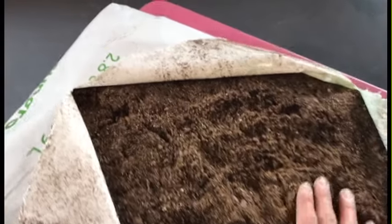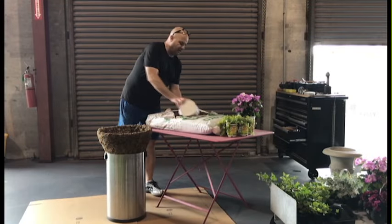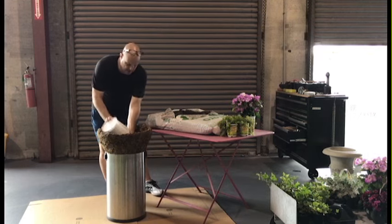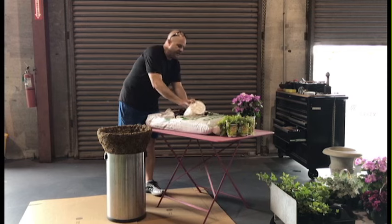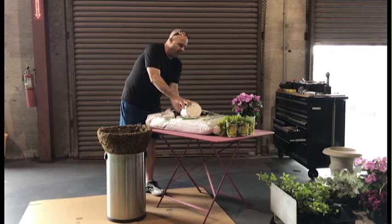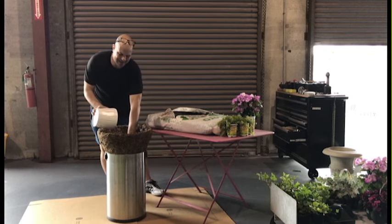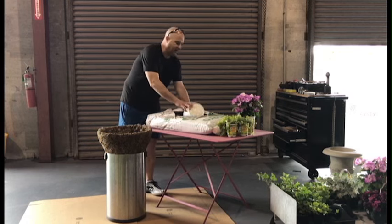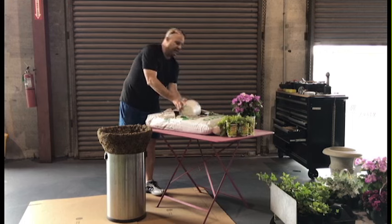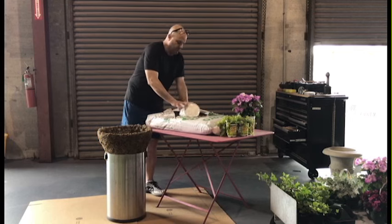We're going to drop this Metro Mix 360 into the basket, fill it up, add our plants, and see what it looks like. You can find it for sale online at TheGardenGates.com. A couple other vendors sell it too — Sungro is the manufacturer and I think they sell it on Amazon, but it's always out of stock.